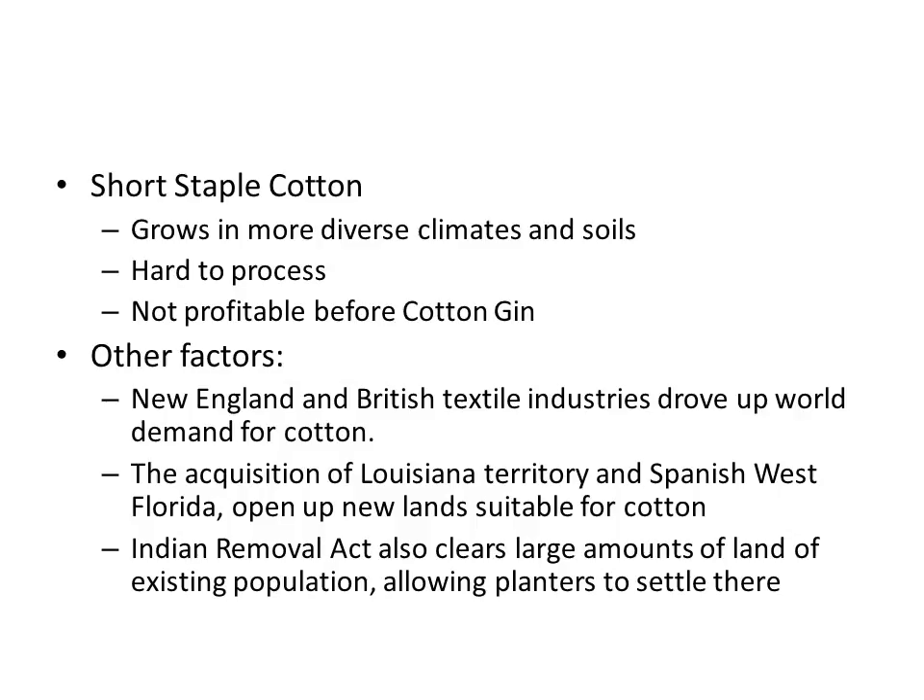What's going to change things is short staple cotton. It had always been around and grows in a lot of diverse climates and soils, but it's very hard to process and was not profitable before the cotton gin. When the cotton gin is introduced, suddenly short staple cotton becomes the real alternative to tobacco as a cash crop.